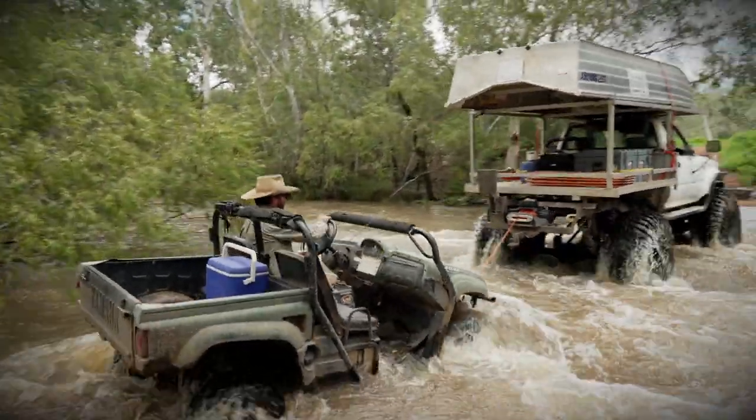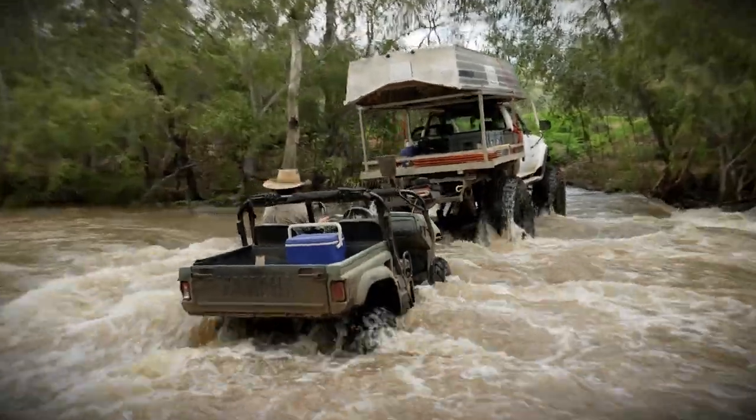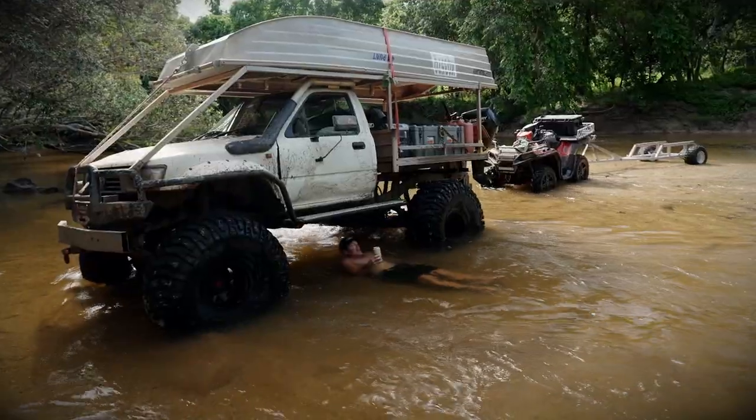Look at that weapon! Go, go, go, go, go! Geez, I love that truck.